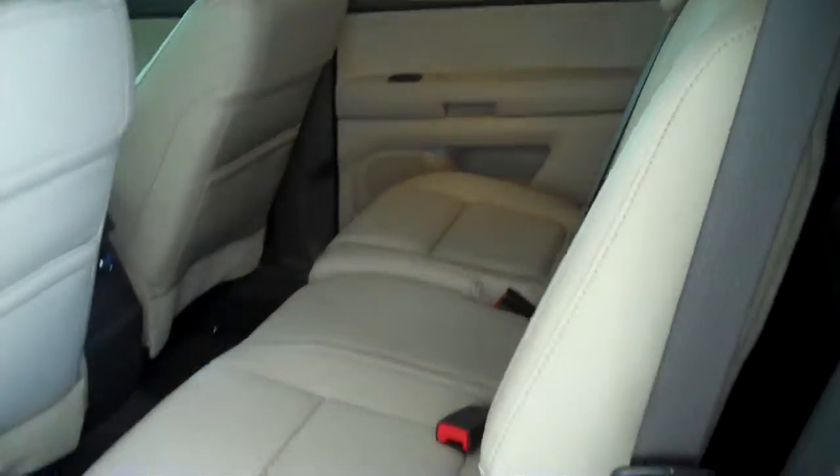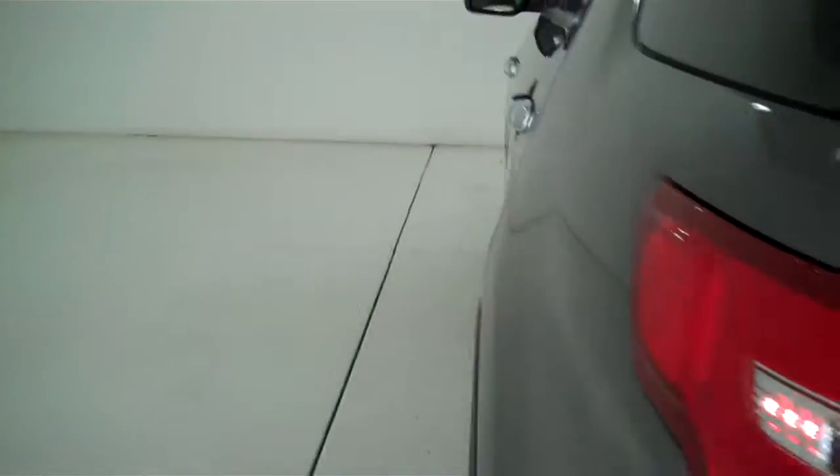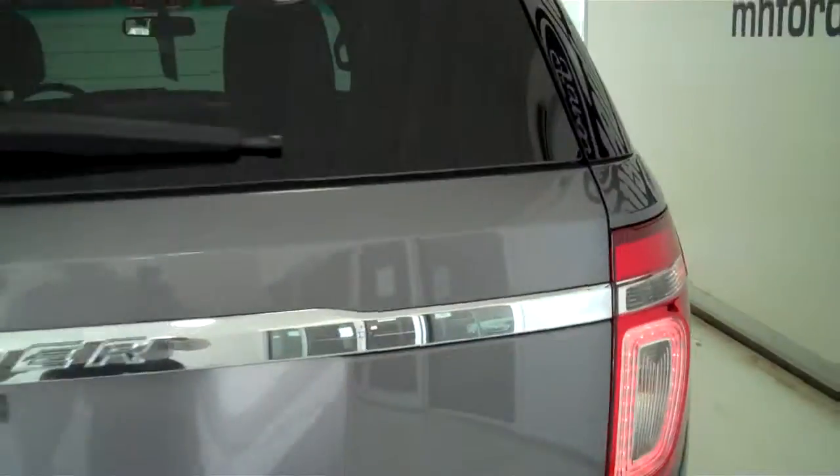This is a seven passenger vehicle. It's got a full split bench seat right directly behind the driver and passenger seat, and all the way to the back it's got seating for two more people. It also has rear heat and rear air, and is equipped with an EcoBoost engine for great gas mileage and lots of power.